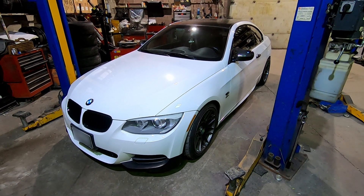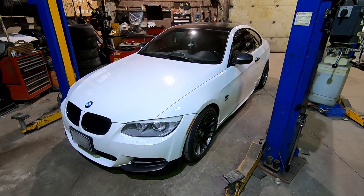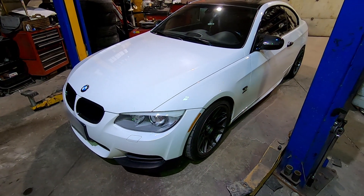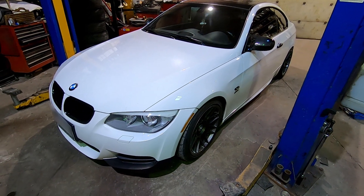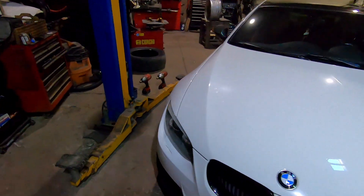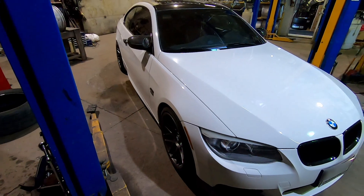Hello everybody. Today I'm going to be talking about an issue that a lot of owners of these cars are struggling with. This is my family member's BMW 335i, 2011 model year. It's got about 150k on it — modified, abused, a bit neglected — but he loves it. It's one of his dream cars.